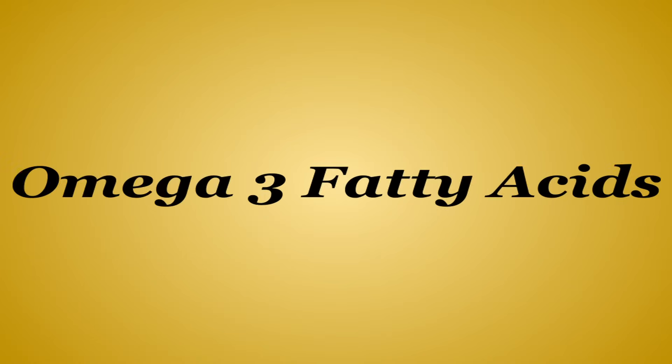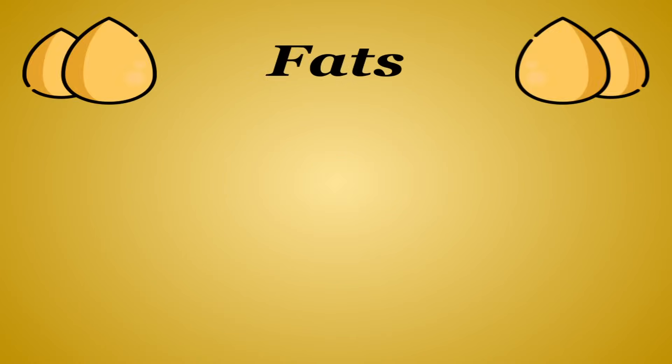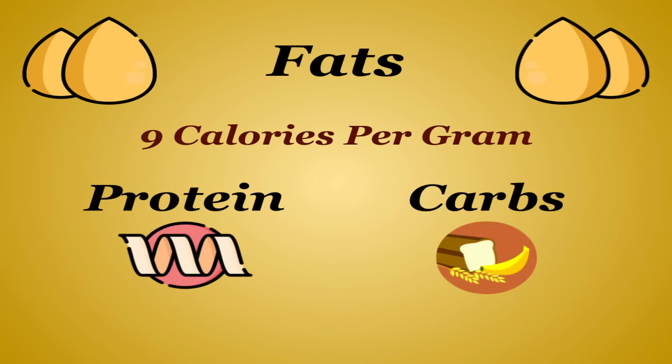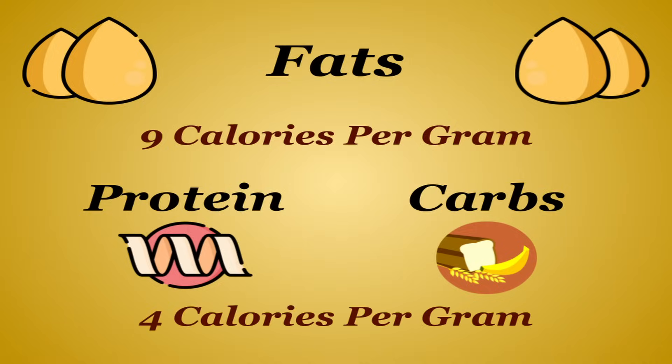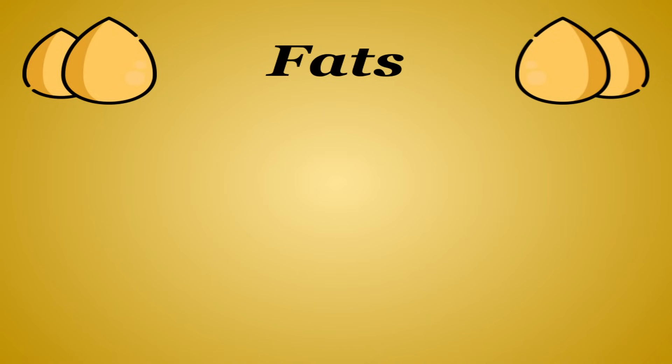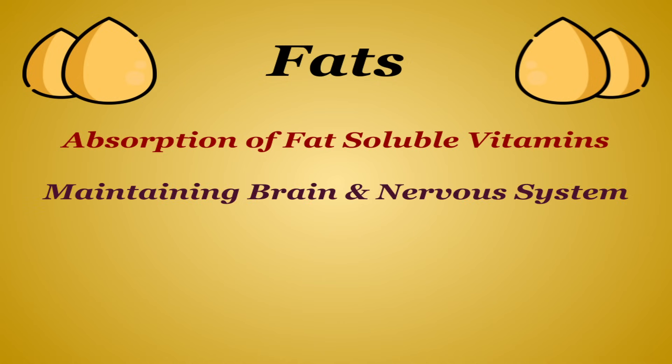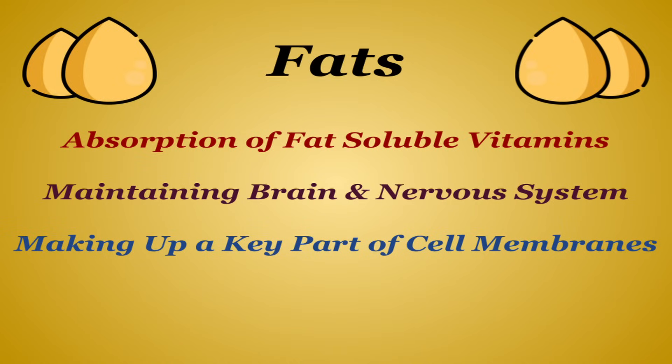Before we get into omega-3 fatty acids, let's do a brief rundown of fats in general. Fats are one of the three main macronutrients, providing 9 calories per gram — more than double the other two, protein and carbohydrates, which give 4 calories per gram. Fats in general are most associated with a few key benefits: aiding in the absorption of fat-soluble vitamins, maintaining function of your brain and nervous system, making up a key part of your cell membranes, and many fats are often used for energy.